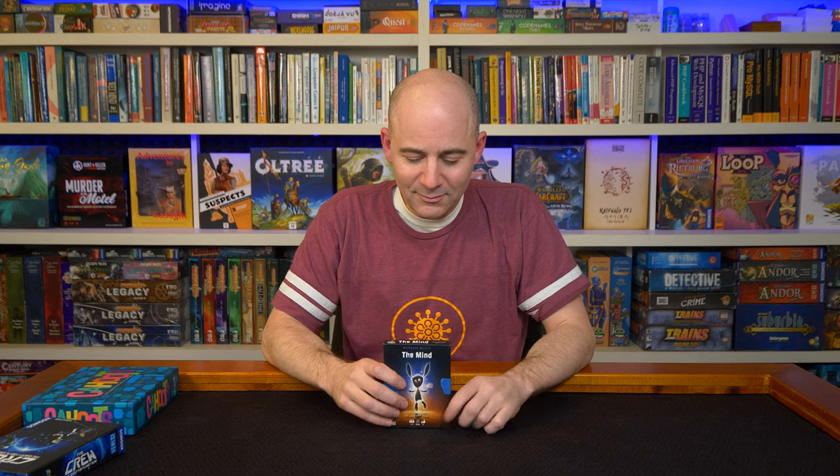Next up is a very unique little experience called The Mind. $12 currently on Amazon, plays from two to four, and it's a real-time game, so you don't take turns. There's a deck of cards from one to 100, you divide those up among the players, and then you're trying to play the cards in sequence, but you can't communicate. The only way you can decide whether you should play one of your cards is you're sort of waiting to see how long it takes everyone to put their card down.